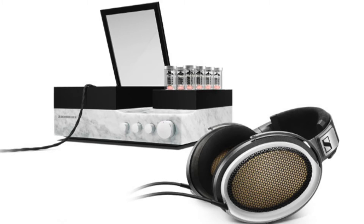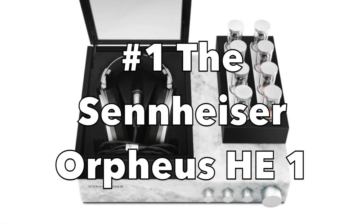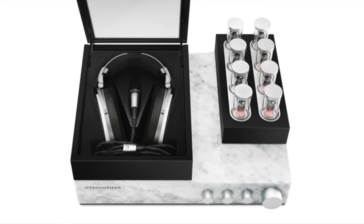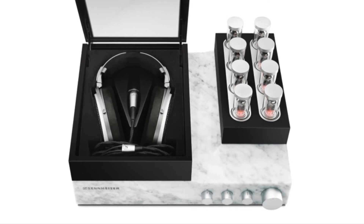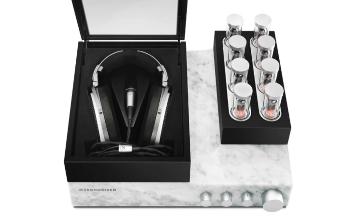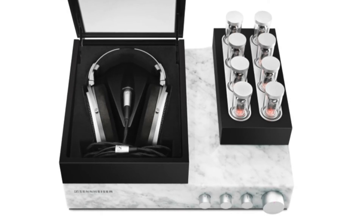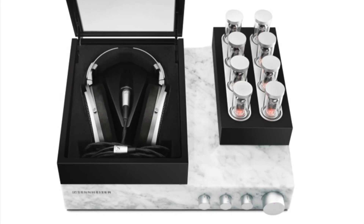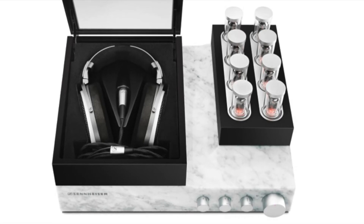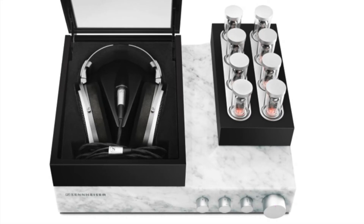At number one, one of the most expensive headphone systems ever made: the Sennheiser Orpheus, also known as the HE1. This is not the first iteration — it is the second effort on Sennheiser's part to make an end-all be-all system. It's made out of Italian marble for the casework, the tube amps and the knobs come out of the casework when you turn it on, and electrostatic technology drives the headphone. It retails for $55,000 — probably the most expensive ever sold at retail.